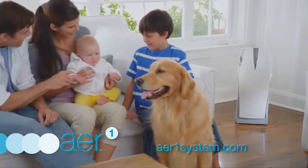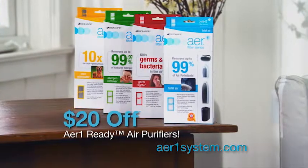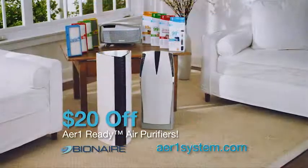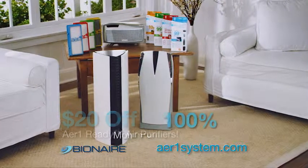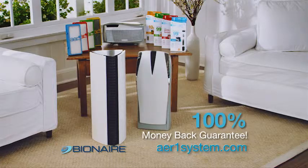Protect your family against colds and flu now by going to aironesystem.com and learn how to save $20 off any Bionair Air One ready air purifier. Bionair air purifiers are available at your favorite store and guaranteed to improve the quality of the indoor air in your home or your money back.